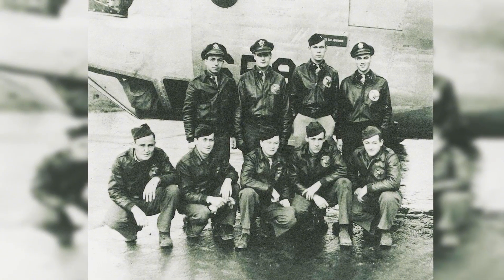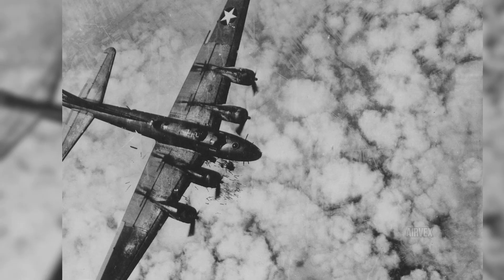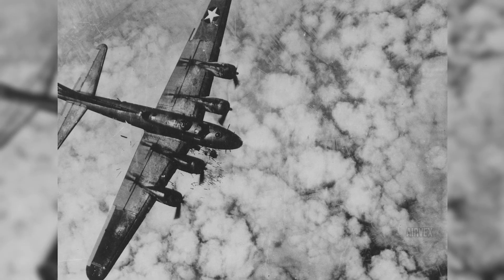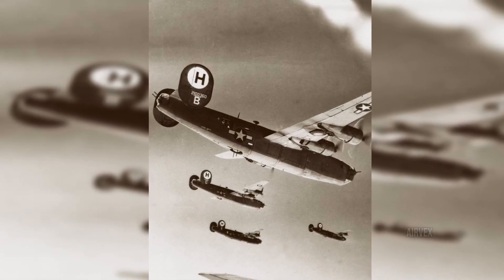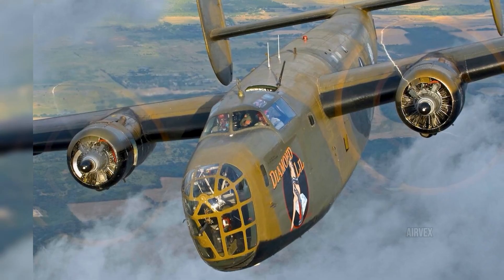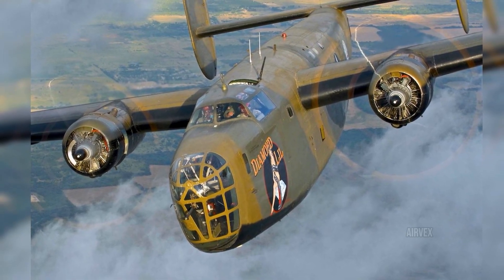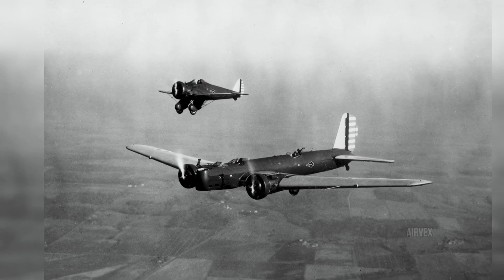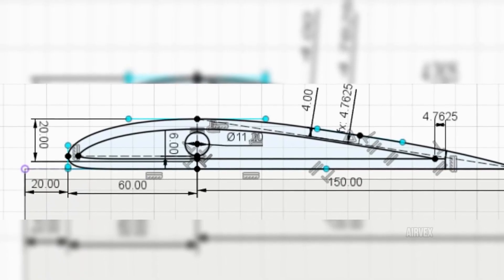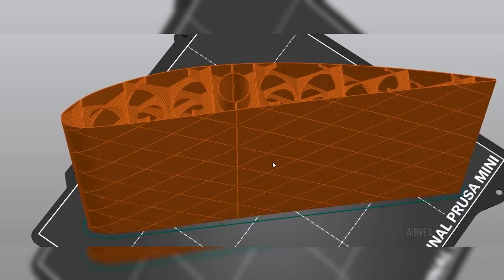These aircraft carried young men — average age just 22 — into some of the most dangerous skies in history. The B-17's reputation for bringing its crews home earned it a special place in their hearts. Tales of Fortresses returning with tails blown off, engines destroyed, and massive holes in their fuselage became legendary. The Norden bombsight, installed in both aircraft, was touted as being able to drop a bomb in a pickle barrel. But the reality of combat proved far different — flying straight and level for the bombing run made these aircraft sitting ducks for flak and fighters. It was in these moments of maximum vulnerability that the B-17's superior design characteristics proved most valuable.